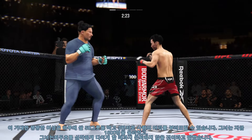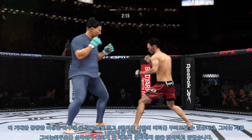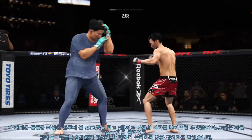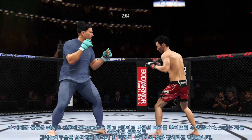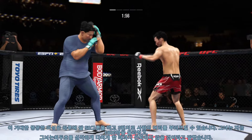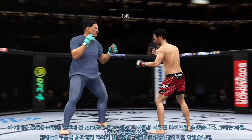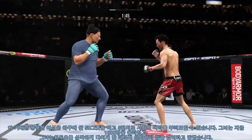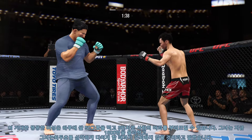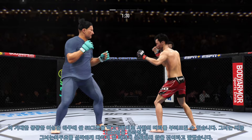Yet another knee finds the target. So a huge moment here — we'll see if he can follow it up. He has a commitment to kicking tonight, and it shows. That kick blocked by the Korean Superboy. Big liver kick lands under the elbow. Beautiful strike. Missed with that right hand. Nicely done to the body. Can't take many of those. Better check. He landed the right hand there. He's got the reach advantage and certainly made good use of it there in landing that check.